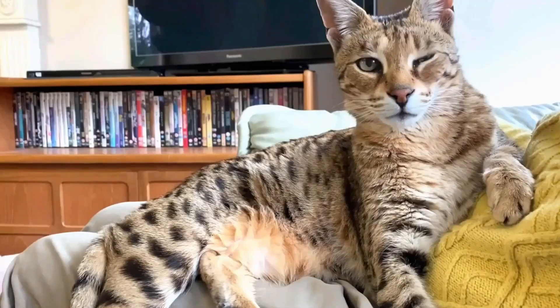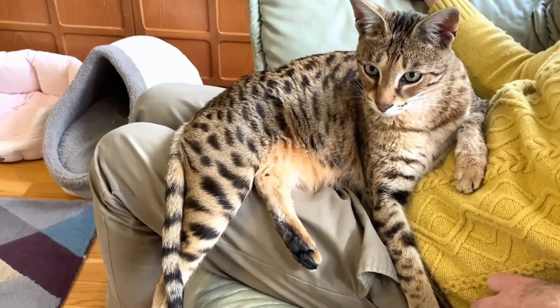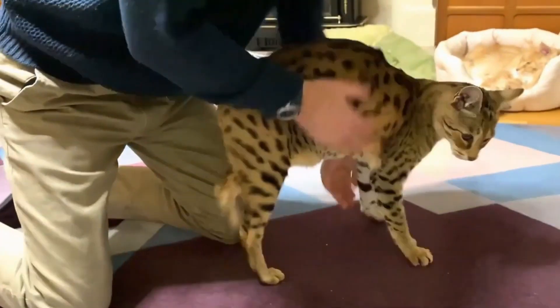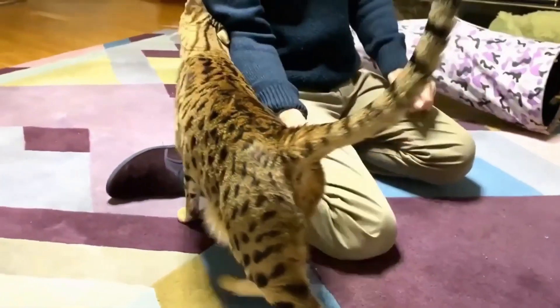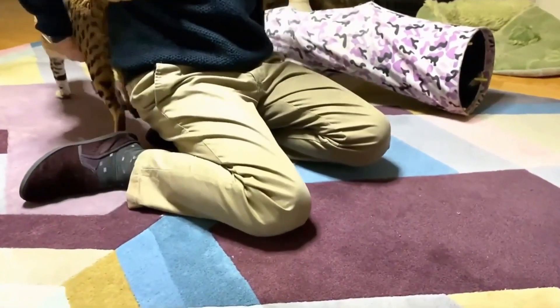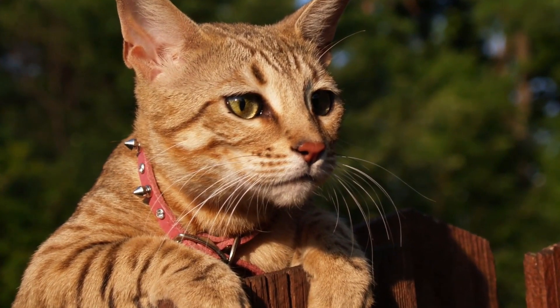But it's not just about looks. Savannah cats are also friendly and love to play, making them awesome companions. They're like the social butterflies. Plus, they're kind of a big deal because they're a relatively new breed. So if you're thinking about getting one, be ready to have the coolest cat on the block — and maybe a lighter wallet too.